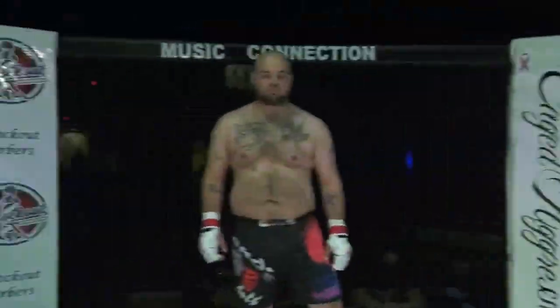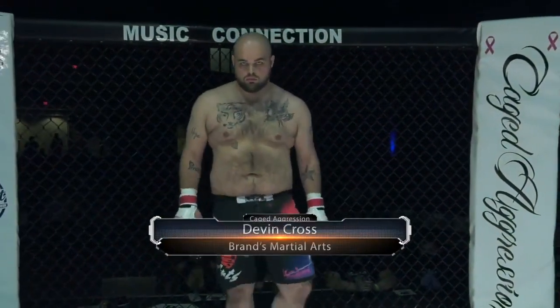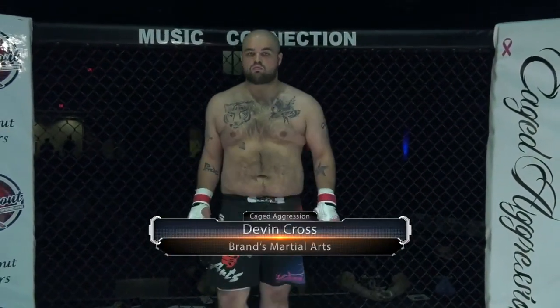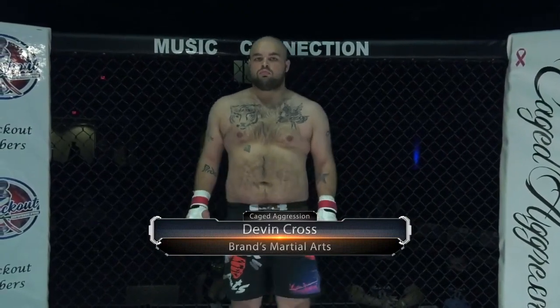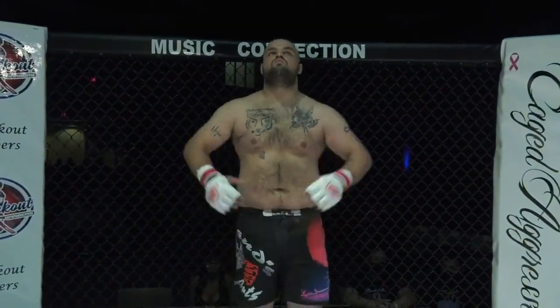Introducing first, fighting out of the red corner. He stands 5 feet 10 inches tall and weighed in at 258 pounds. He trains at Brands Martial Arts. Joining us from Pontiac, Illinois — Devin Cross.